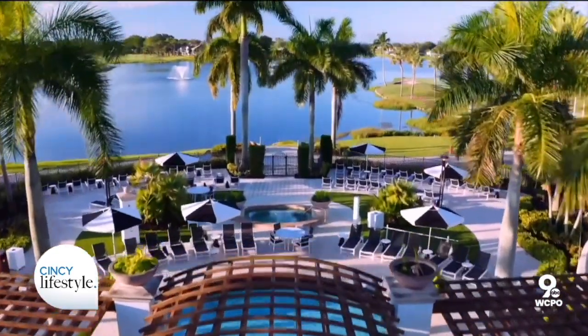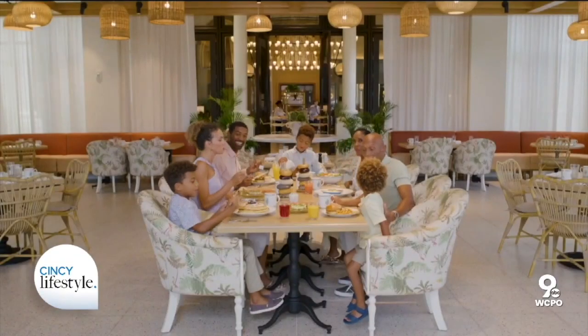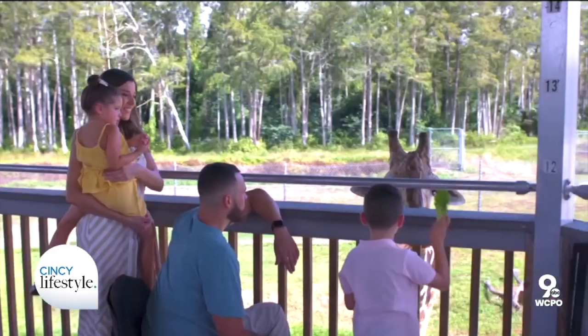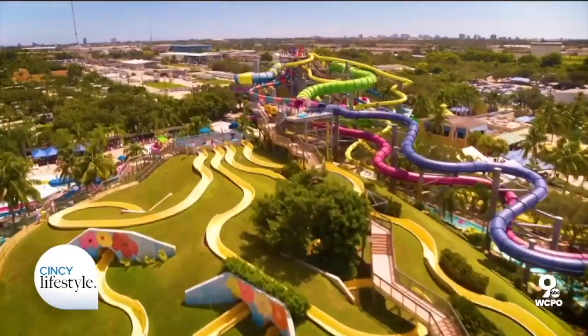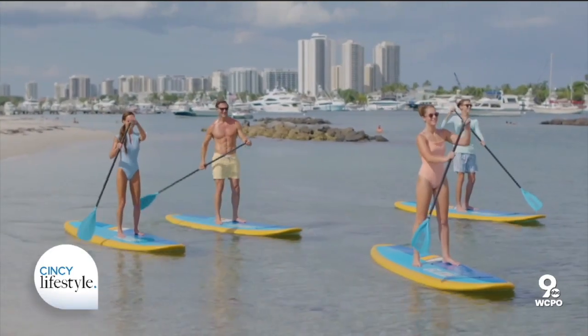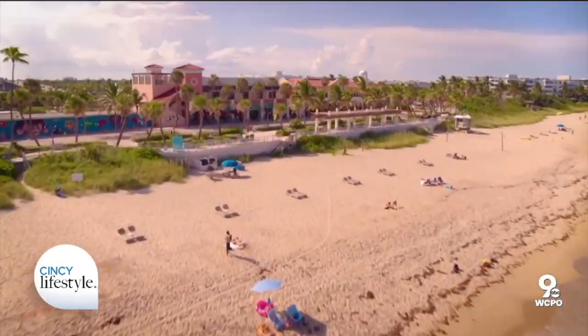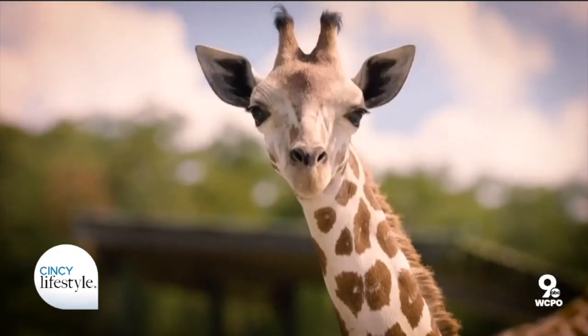For example, if Palm Beach is your destination, they're even going to have a summer family savings pass. You can enjoy activities like Lion Country Safari, Rapids Water Park, get out on the Loxahatchee River, do stand-up paddleboard, kayaking — so many ways for a family to enjoy the Palm Beaches, and the visitor and convention center website is the best way to learn about it.